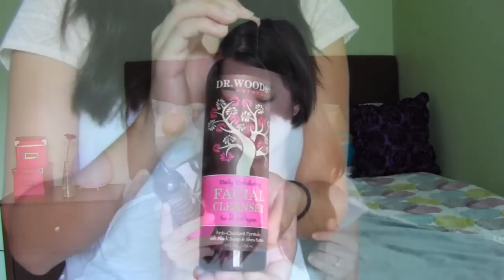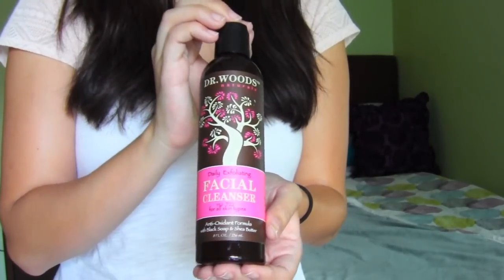Since I'm also running low on a face wash, I picked up this Dr. Woods facial cleanser. I've never tried anything by this brand and I've definitely never tried this face wash before. It's called Antioxidant Formula with black soap and shea butter, so it sounds really nice, and it got good reviews on the website so I thought I would just go for it and try something totally different. Here's the bottle — it's really pretty.